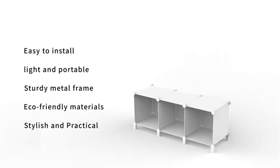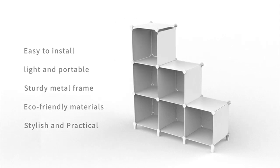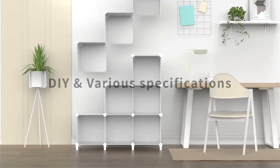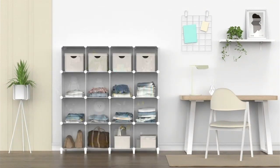First of all, I love the design of this closet organizer. It features 9 cubes that provide ample storage space for all of my clothes, shoes, and accessories. The cubes are sturdy and well-built, and I can easily fit in a lot of items without worrying about them falling out.